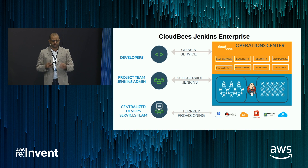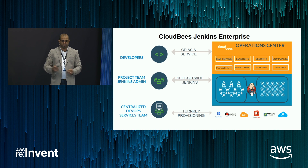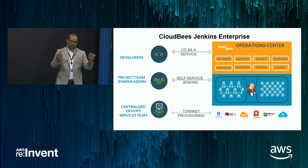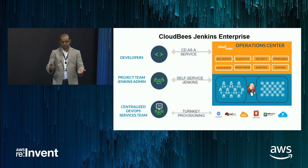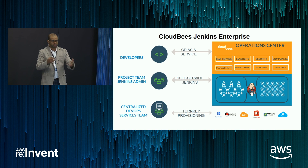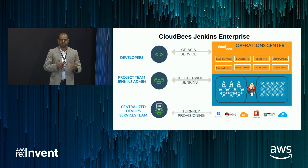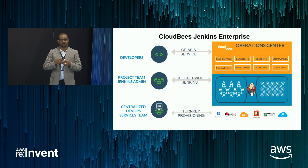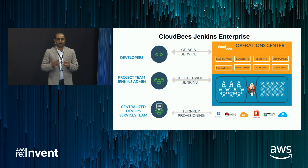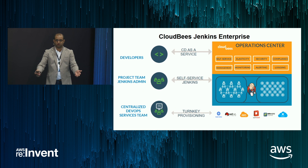The last persona here are developers — the bread and butter of any enterprise. For them, CJE — CloudBees Jenkins Enterprise — offers true CD-as-a-service. All they have to do is create their pipelines through pipeline-as-code, check that into their repository, and CJE will automatically spin up all your Jenkins agents on demand, run your workloads for you, and they're all ephemeral. So you're not hogging resources anymore.